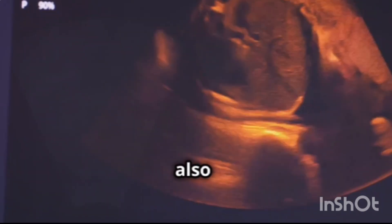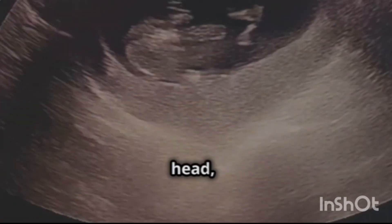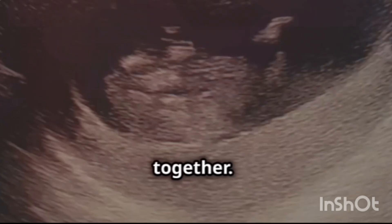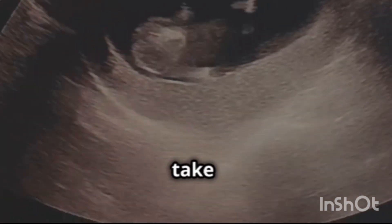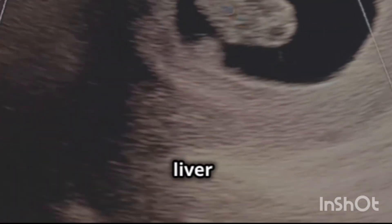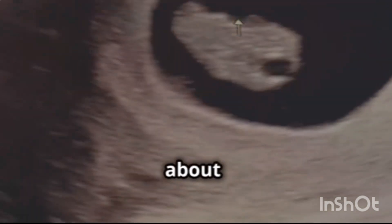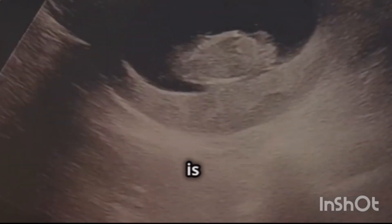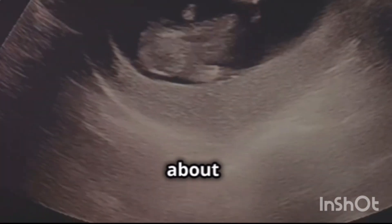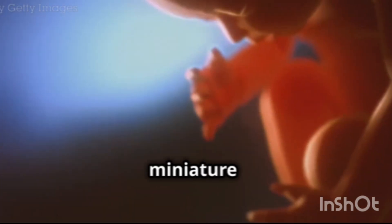The embryo's facial features also start to become more defined. The eyes, which were initially located on the sides of the head, move closer together. The ears begin to form, and the nose starts to take shape. The digestive system continues to develop, with the intestines forming and the liver beginning to produce bile. By the end of week 8, the embryo has grown to about the size of a raspberry and is now officially referred to as a fetus, a term used from week 9 until birth. The fetus is now about 1 inch long and weighs about 0.04 ounces, starting to resemble a miniature human being.